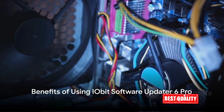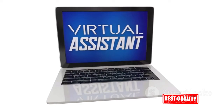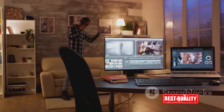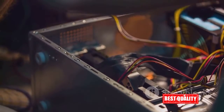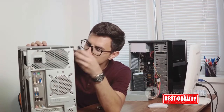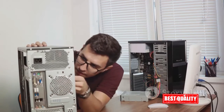The iObit Software Updater 6 Pro doesn't just keep your software updated, it also enhances your PC's overall performance. The advantages extend far beyond merely keeping your software current — it's like having a personal assistant dedicated to ensuring your PC operates at its peak, around the clock. It optimizes your computer's performance by making sure all your software is up-to-date, which reduces the risk of software conflicts and bugs that can slow down your system. You can say goodbye to the frustrating experience of a lagging PC.